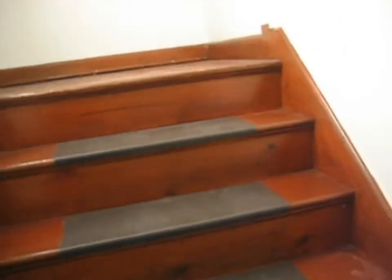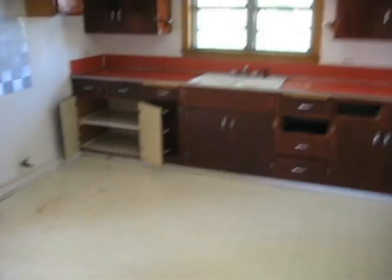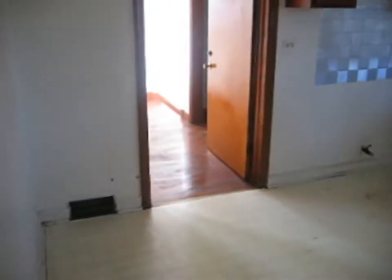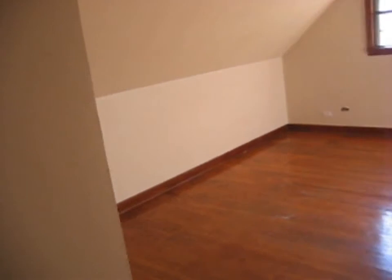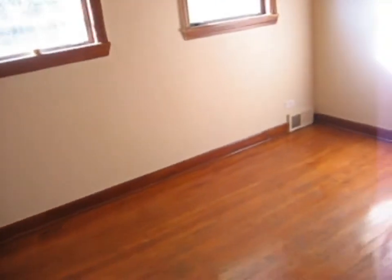We'll go up to the second unit on the second level. Here's the kitchen — vinyl tile floor, no appliances, table space. This area over here would be the living room for this level — hardwood floors.